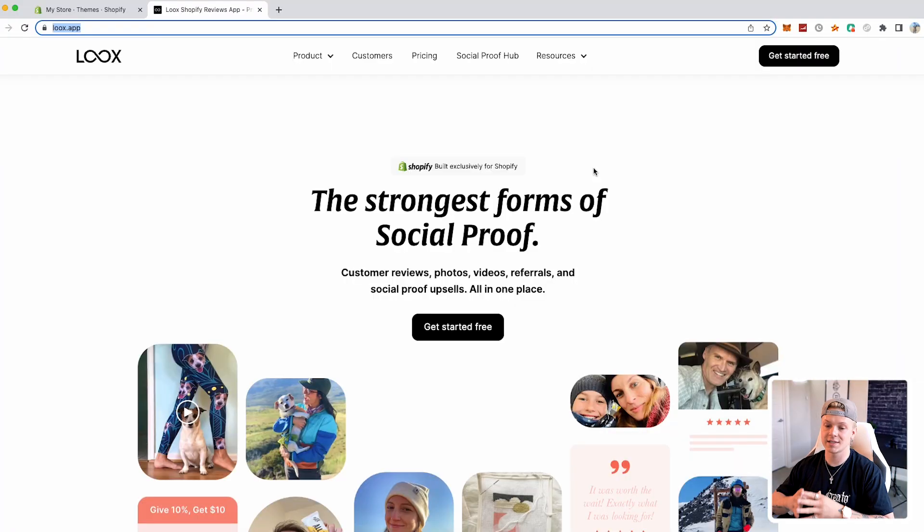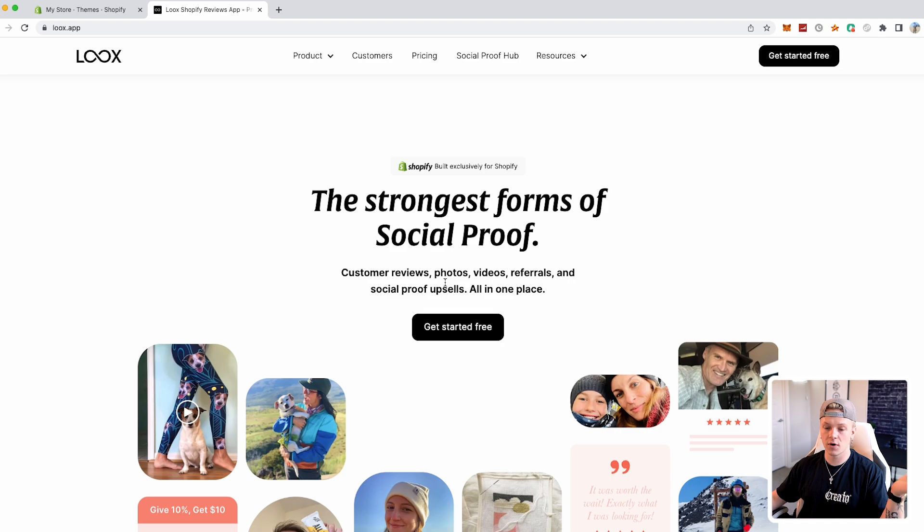What's up you guys, it's your boy Jeremy Ray and I'm back with another video. Inside of this one we're going to be talking about a Shopify app that will simply change the game for you. I have briefly mentioned this app on my channel before but have not fully talked about it. This app will literally increase your sales — or be the difference between making sales and not. We're going to be talking about this app called Loox. Essentially, it provides exactly what it says: the strongest form of social proof — customer reviews, photos, videos, referrals, and social proof upsells all in one place.